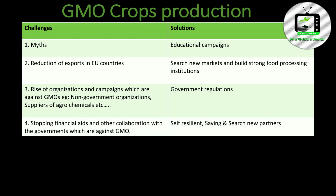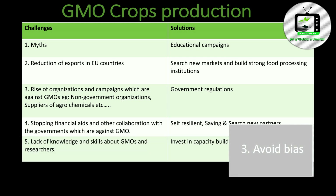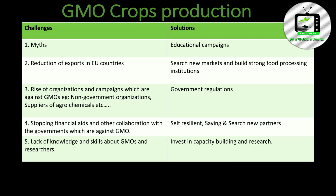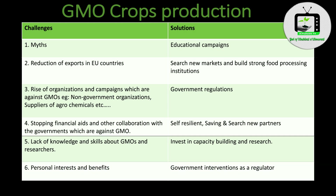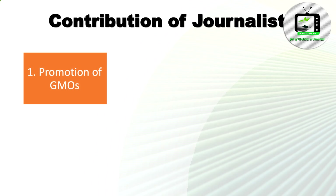Number 4: Stopping of financial aid and other collaboration with governments that are against GMOs — which can be solved by being self-resilient, saving, and searching for new partners. Number 5: Lack of knowledge and skills about GMOs among researchers — which can be solved by investing in capacity building and research. Number 6: Personal interests and benefits — which can be solved by government intervention as a regulator.